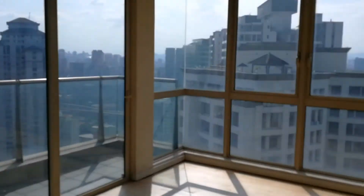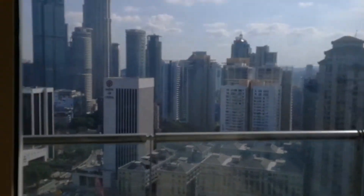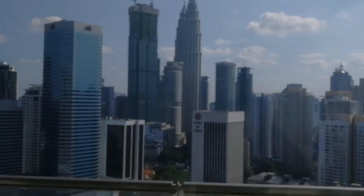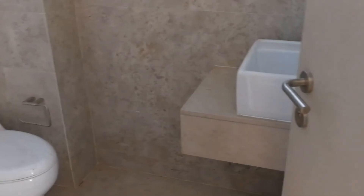Okay, we go to the master bedroom — fantastic view. And that's the bathroom.